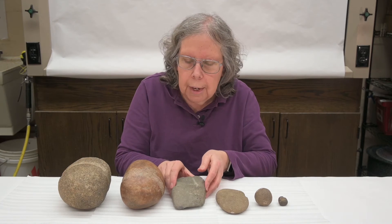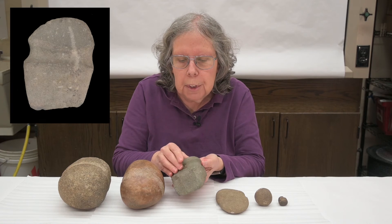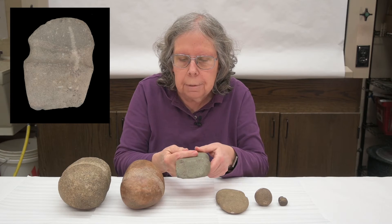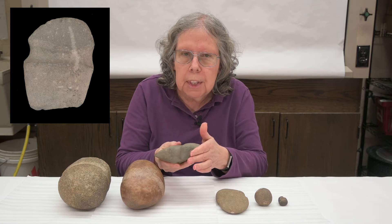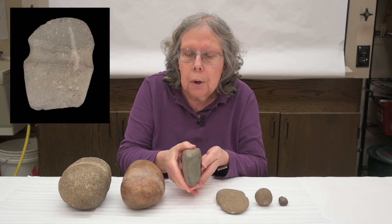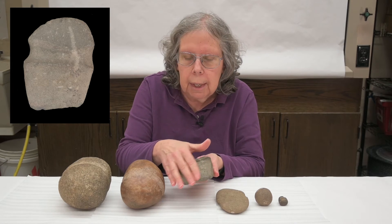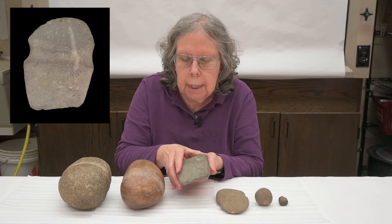Moving up from that, we've got axes, which people will usually recognize. This has a groove in the middle for hafting, so this would have been hafted on some sort of a stick. One end tends to be rounded — they might use this as a hammer — but the other end will be pointed, with a bit for chopping as an axe. So one rounded end and one pointed end.